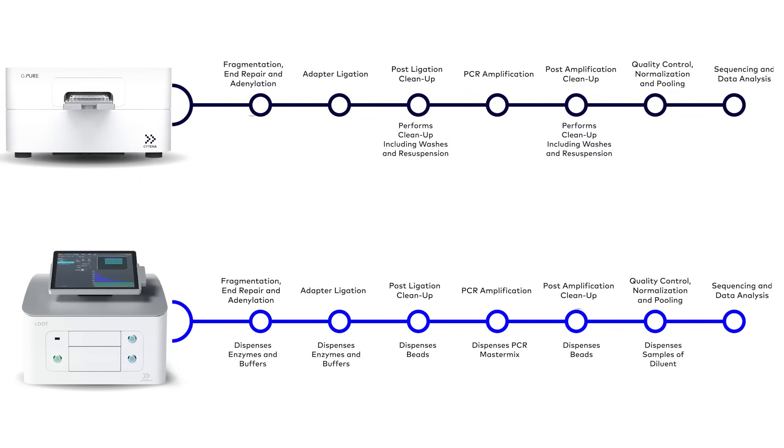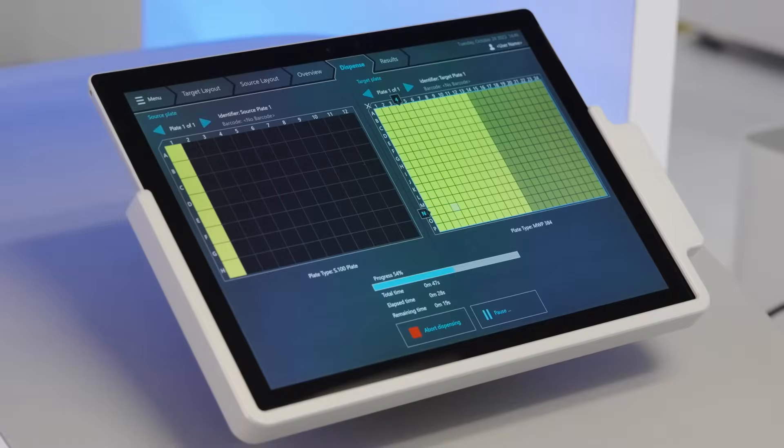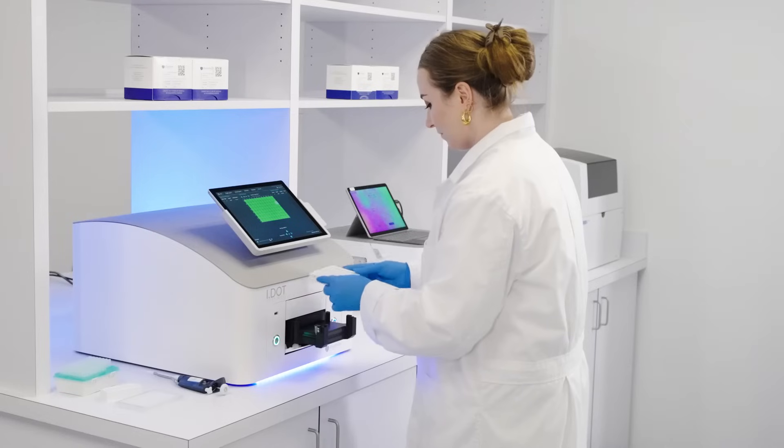The IDOT allows anyone to dispense enzymes, buffers, and beads across a 96 or 384-well plate in under 2 minutes with less than 1 microliter of wasted reagent volume.